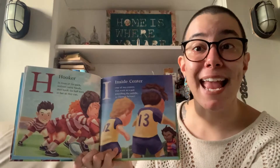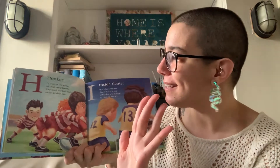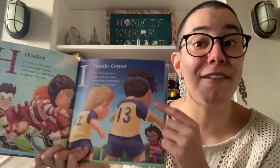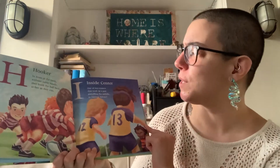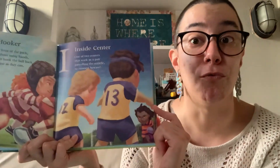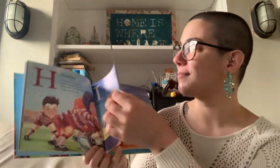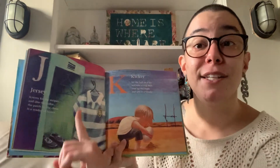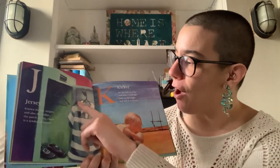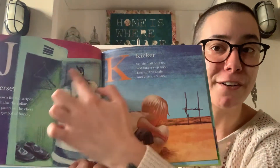Next we have H. H is for Hooker. In front of the pack, without using hands, they hook the ball back as fast as they can. Then we have I for Inside Center. One of two centers that work as a pair patrolling the middle, so runners beware. Here are the inside centers. Next we have J. J is for Jersey. Known for the stripes and also the collar. A patch on the chest is a symbol of honor. There's the rugby jersey.